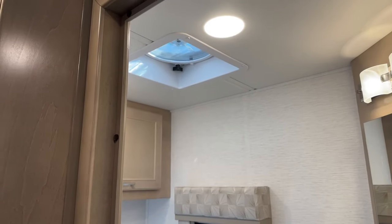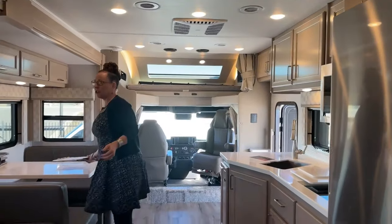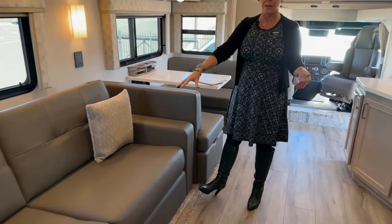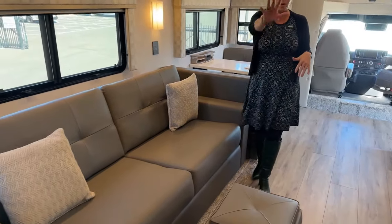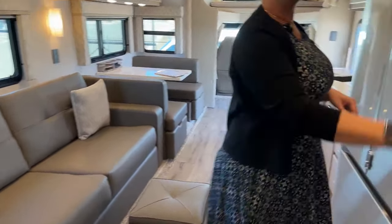One of my favorite things about this VRB is the living room layout. You can lay down on the trifold sofa, take a nap, or watch a movie. There's a sound bar right here, and up above is a great dry bar area for your drinks and bottles of whatever you like.